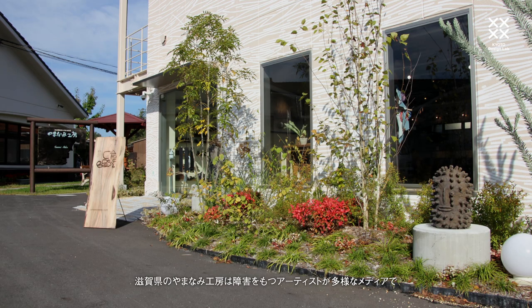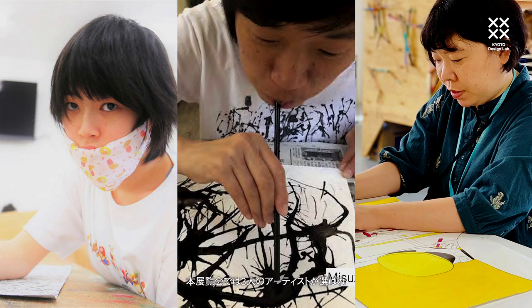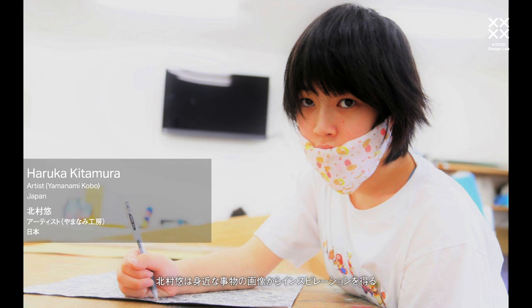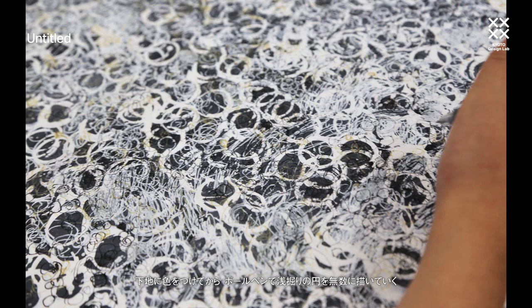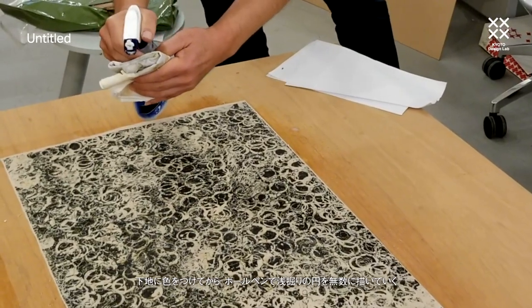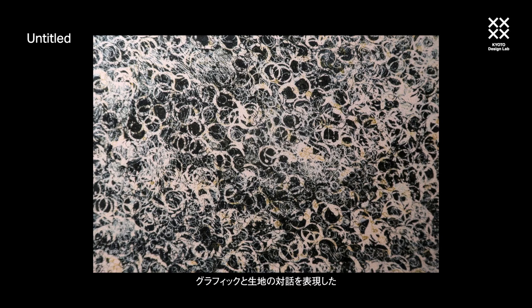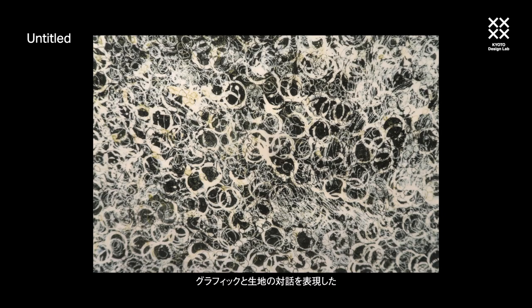Yamanami Kobo in Shiga is a vibrant studio community of artists with disabilities working in a range of media. Three artists were chosen to highlight and enhance the graphic qualities of Chirimen as a material. Haruka Kitamura uses images of familiar things as inspiration. She creates a colour background and then fills it with countless circles in low relief with a ballpoint pen. Her work is printed on Tango Chirimen with a pronounced texture, as a dialogue between its dynamic graphic qualities and the fabric, as well as on unscoured Chirimen.